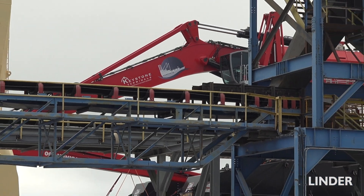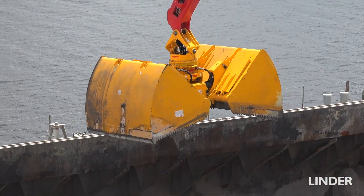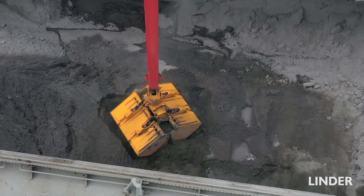Today we're at Keystone Terminals delivering the Mansonin 300. The machine has a 24-yard clam and weighs 870,000 pounds. It'll be used to unload vessels here for Keystone — anything from sand and stone to different types of aggregate.